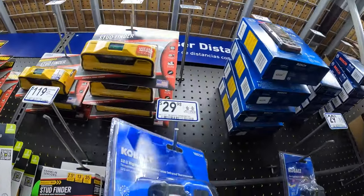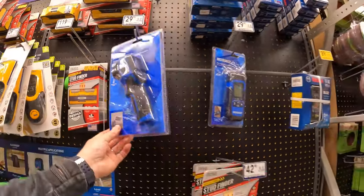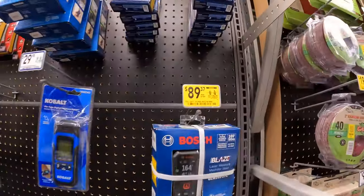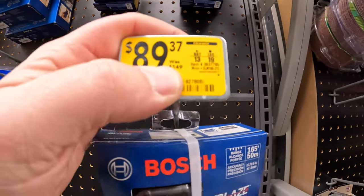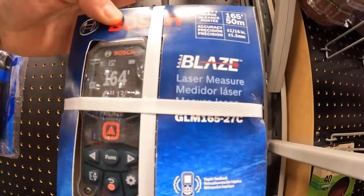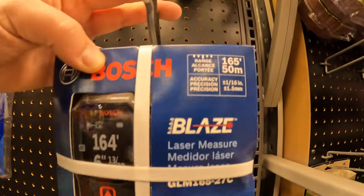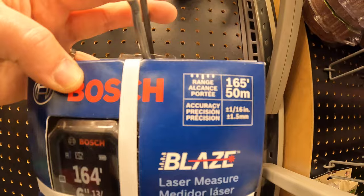$10.77 for the Zircon stud sensor L30, was $17.98. Cobalt's thermal reader. And $89.89, was $149, for the Bosch Blaze laser measure GLM 165-27C, 50 meters.